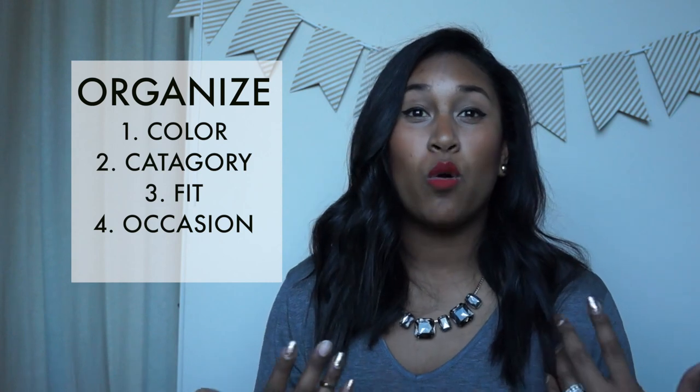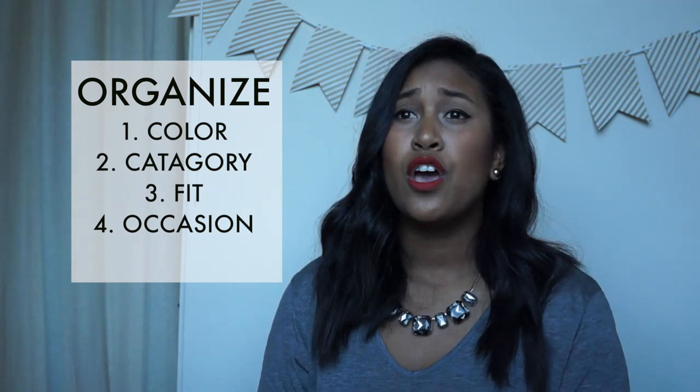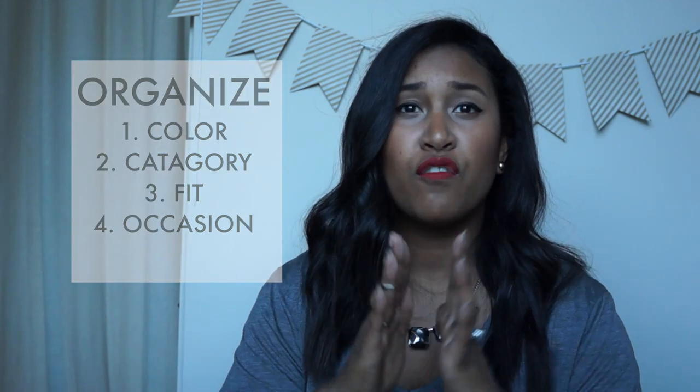The third thing to do to refresh your closet is organize. I actually stopped organizing by color because it stresses me out and eventually gets jumbled up. Instead, I organize by type and categories, by fit, or by occasion. For example, my drawers might be dedicated to pajamas and comfy clothes, and I really only keep my favorite five to seven items in each category.